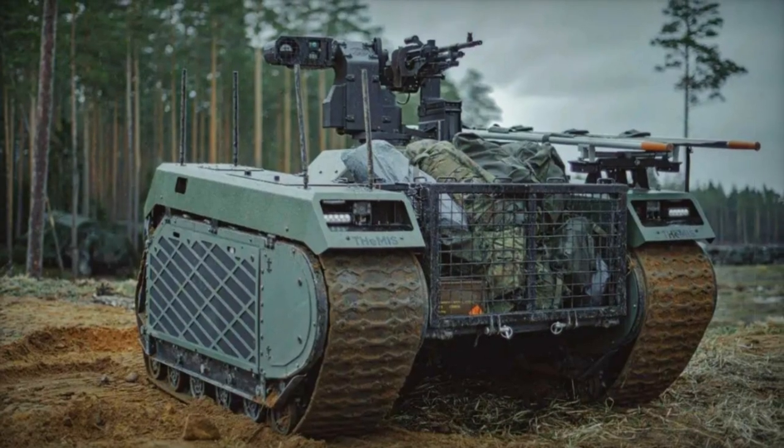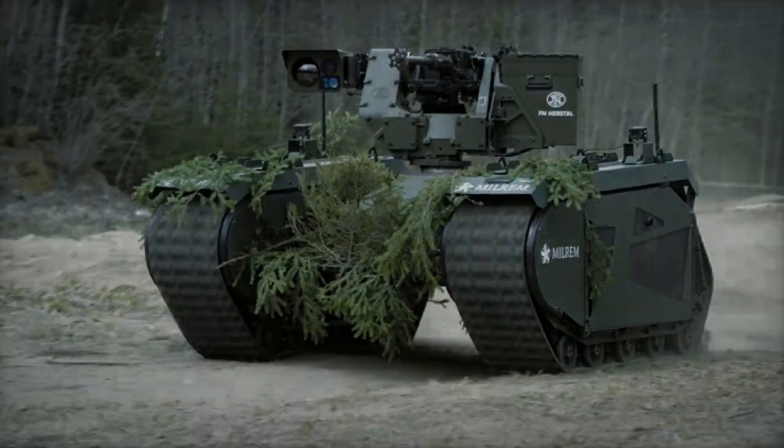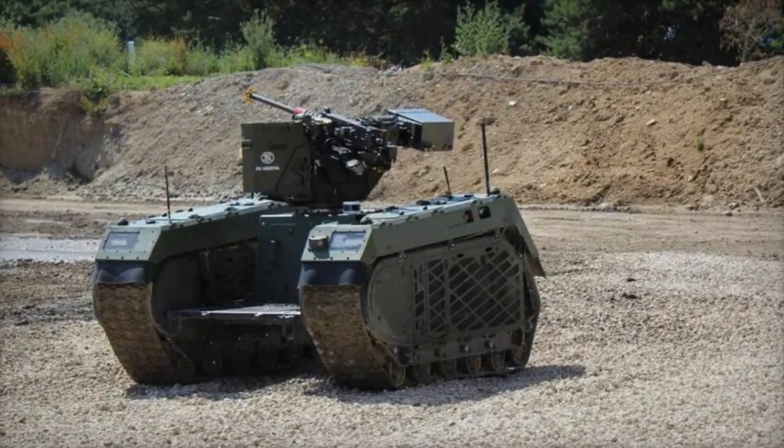Designed to STANAG 3542 standards, the UGV is air transportable, equipped with litters, 1080p cameras, and LED lighting for enhanced situational awareness. Its communication system features a 2.4 GHz MIMO mesh IP radio with AES-256 encryption.